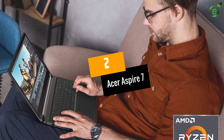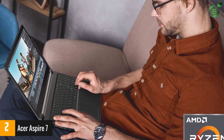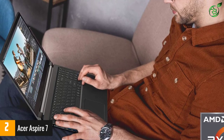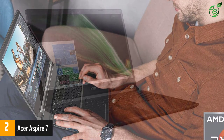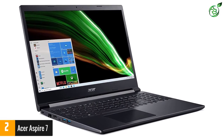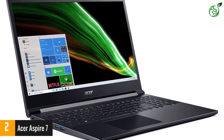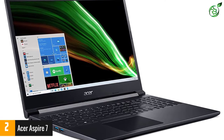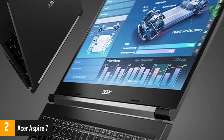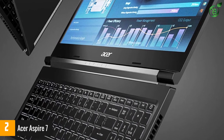At number 2: Acer Aspire 7. If you are in the market for a feature-packed gaming laptop that readily doubles as a go-to professional workstation on a budget, the Acer Aspire 7 is the one to consider. Despite using AMD-powered processors to achieve the perfect balance between power and affordability, the Aspire 7 is still quite a performer. The AMD Ryzen 5 5500U boasts excellent processing capabilities, with exceptional single-core performance and a boosted speed of 4.6 GHz.